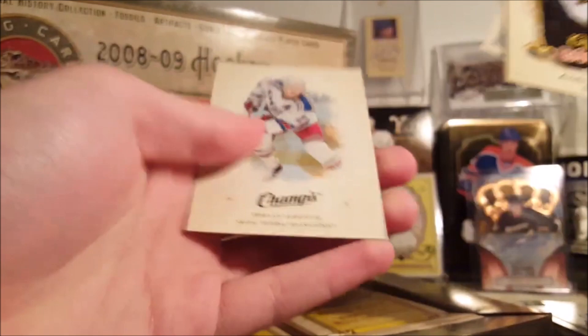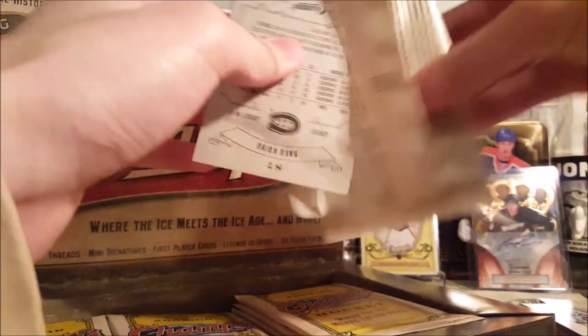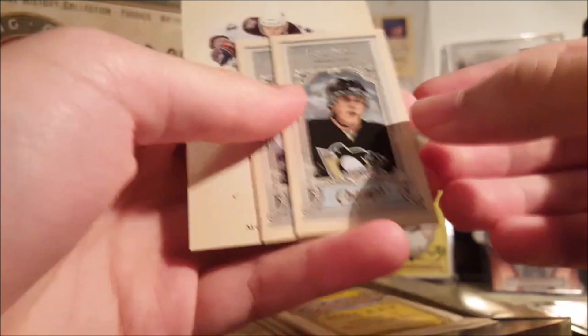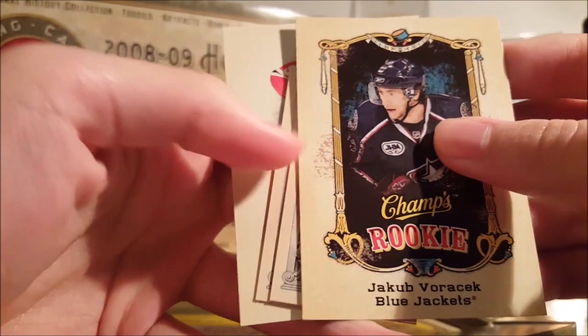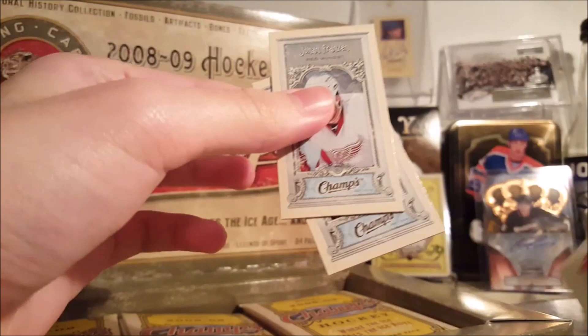Andrew Ebbett rookie, Ryan Malone, the minis of Josh Harding and Chris Pronger — both base. This product has no numbered cards I don't think. The mini parallels are just short-printed. There's a Malkin mini and an Olli Jokinen mini. Saku Koivu base. Patrick Sharp. Jacob Voracek rookie — not bad. I wish the rookies had the same design as the base, and same with the minis — that would be a lot nicer. Franzen and Danny Briere. Bobby Hull base.